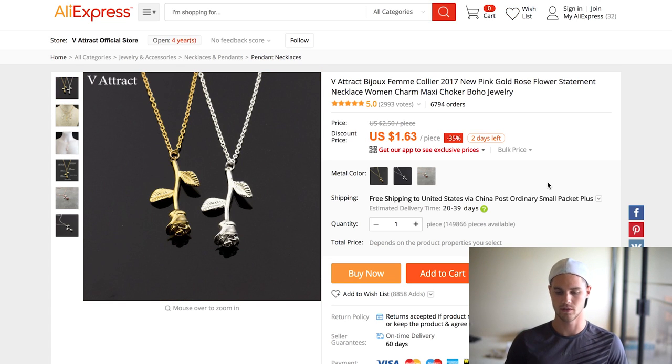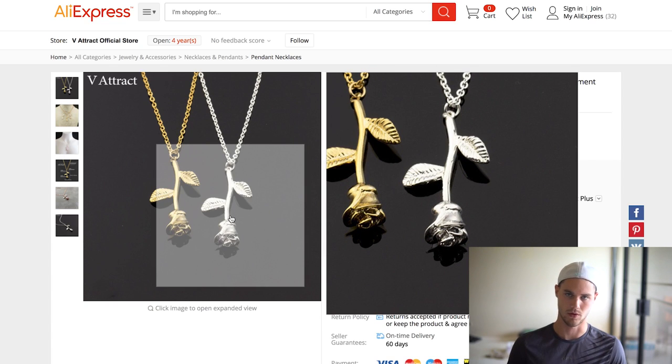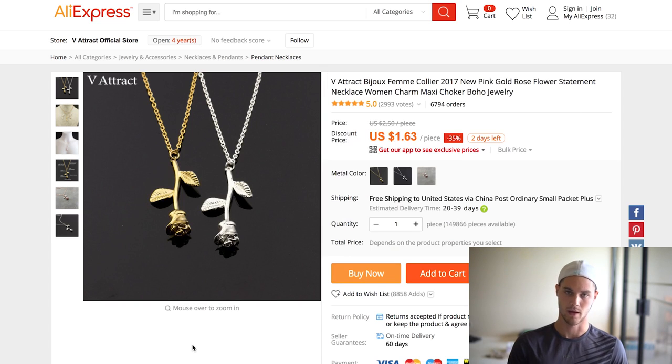The next one is this rose necklace — 6,700 orders, are you kidding me? $1.63, super cheap. I've sold this myself as a free plus shipping item and it did really well. I tried to move it to a retail item as well, tried a couple different prices, and it actually works just as well as a retail item, so you could do either. The interesting thing about this is it's not necessarily associated with Beauty and the Beast, but you could totally market this to Beauty and the Beast-type people because of the whole rose thing. This is a great product to sell.